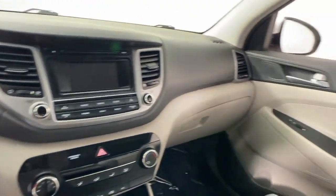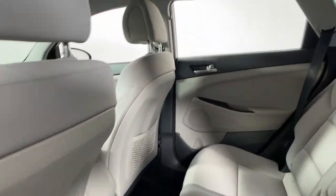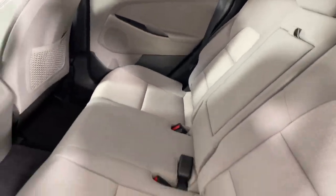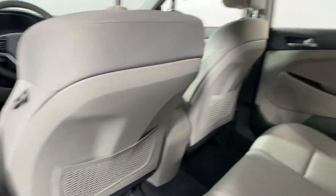Its meticulous quality of construction, standard touchscreen infotainment and driver assistance features, European sensibility, and smooth, refined ride infuse every journey with confidence and satisfaction. The following are some of this vehicle's highlighted options.